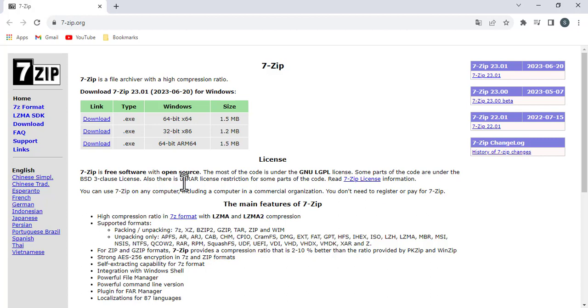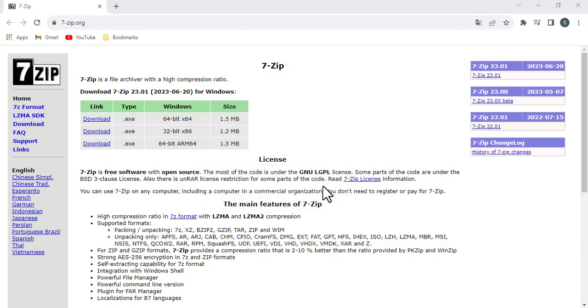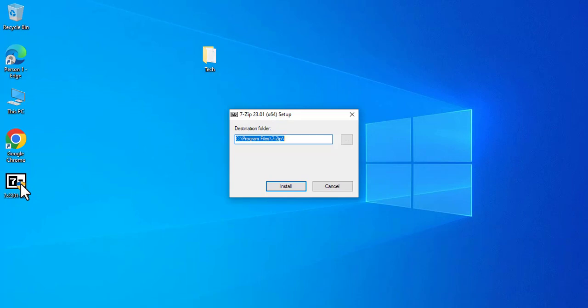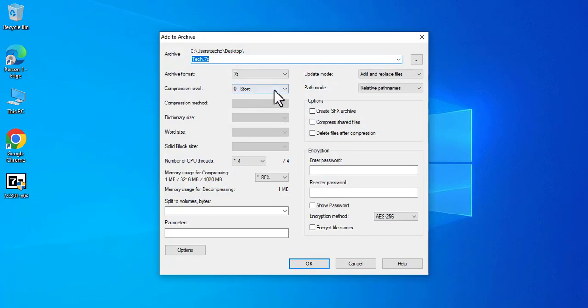Download and install 7-Zip. Right-click on the folder you want to protect and select 7-Zip, add to archive. In the encryption section, enter a password and confirm it.